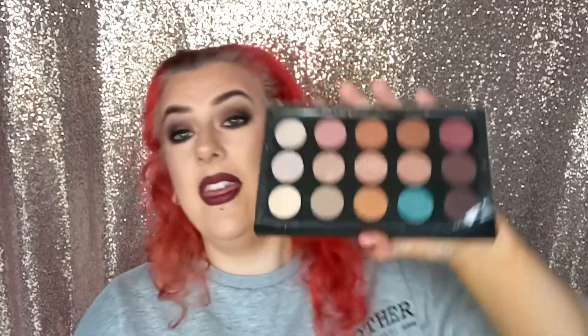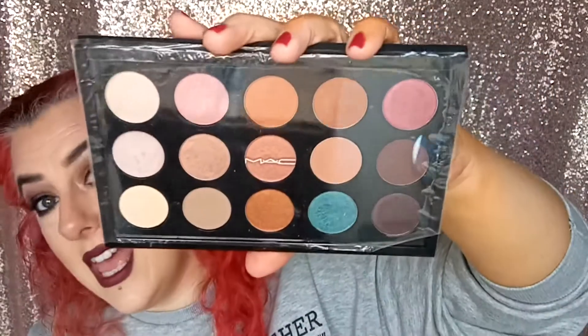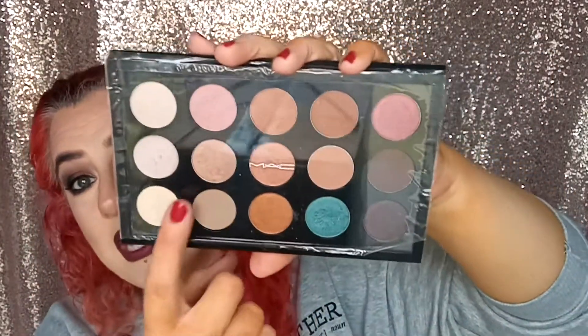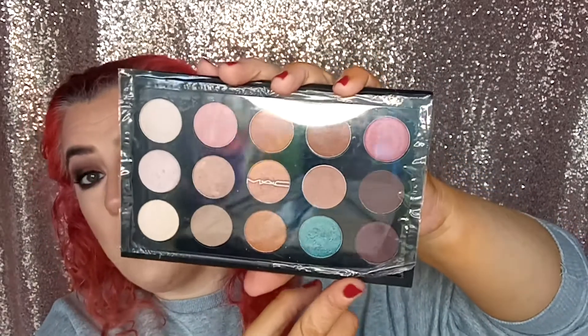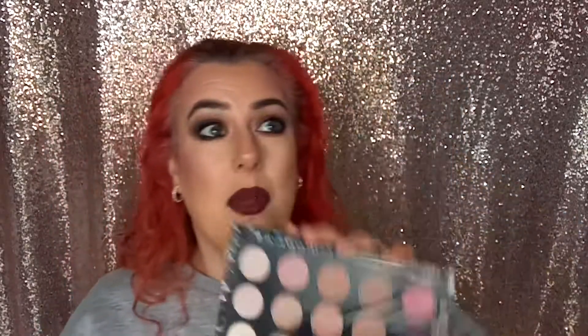If I'm going on vacation or holidays, I would bring my Mac custom build palette because I have everything I need — nice shimmers, nice neutrals, warm tones, and I'd probably throw a black in there to smoke it out. When I go on holiday, makeup is simple, not extravaganza makeup. I've brought it on holiday before so I know it works really well.